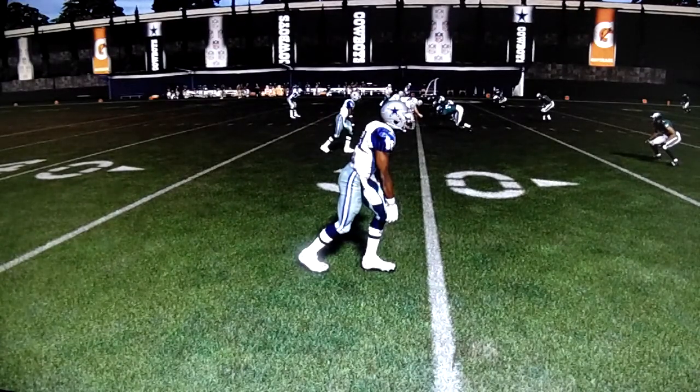This is a good example because Dez Bryant has really good route running. I like the way this looks. I like the way this plays out.